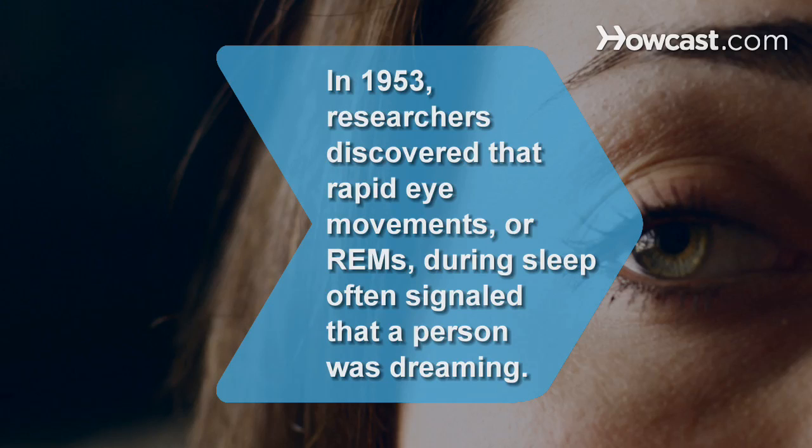Did you know? In 1953, researchers discovered that rapid eye movements during sleep often signaled that a person was dreaming. They found that about an hour after subjects fell asleep, the subjects experienced rapid eye movement and changes in brain waves.